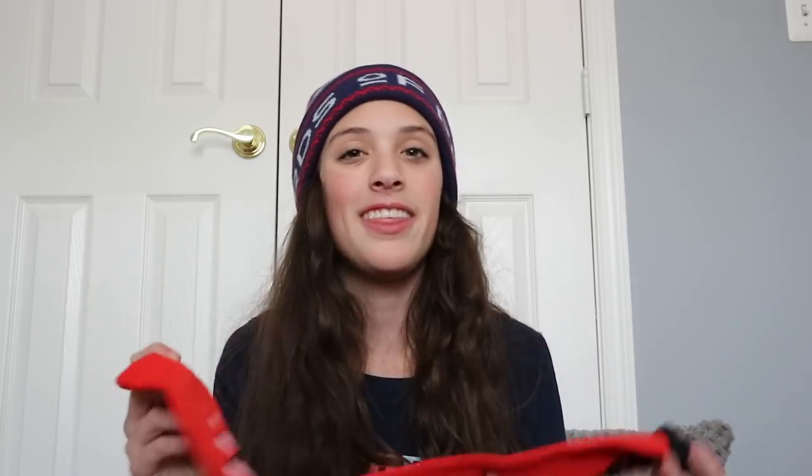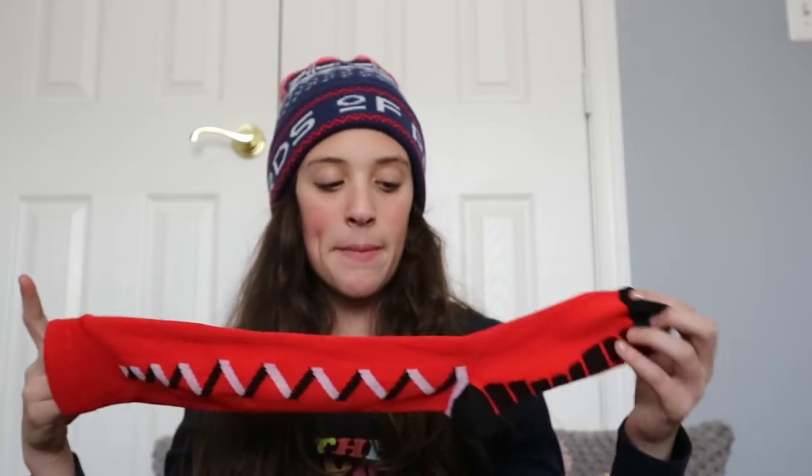From my aunt and uncle in Colorado, they got me ski socks, though I can currently only find one sock. If you're wondering why they got me socks, it's because we go skiing out there with them and they want us to come back — so it's a little hint like, come on, you need to come back.